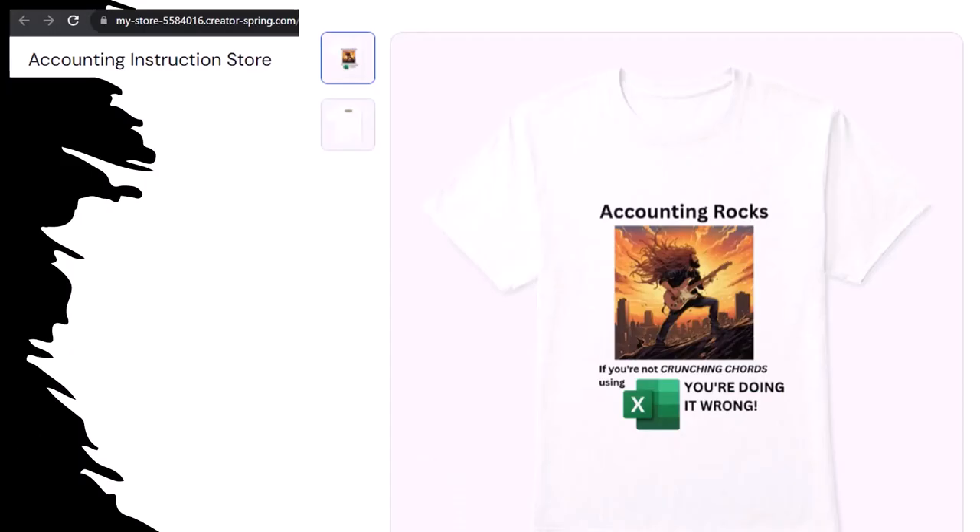Like our Accounting Rocks product line. If you're not crunching numbers using Excel, you're doing it wrong. A must-have product. Because the fact, as everyone knows, of accounting being one of the highest forms of artistic expression means accountants have a requirement, an obligation, a duty to share the tools necessary to properly channel the creative muse. And the muse, she rarely speaks more clearly than through the beautiful symmetry of spreadsheets. So get the shirt! Because the creative muse, she could use a new pair of shoes!